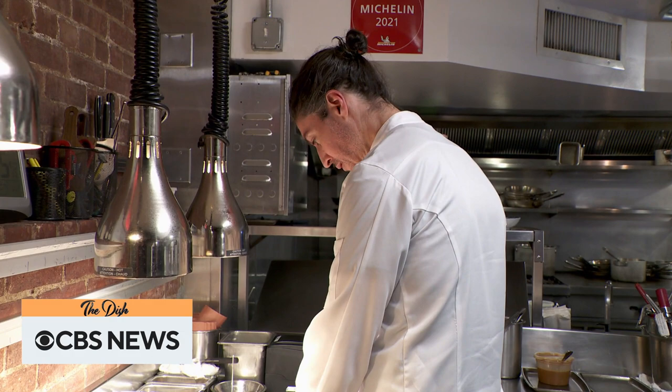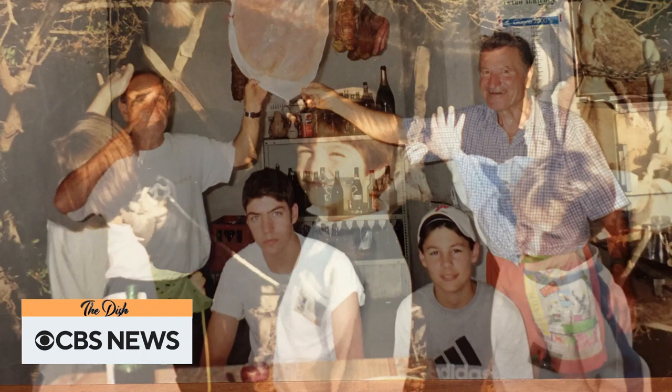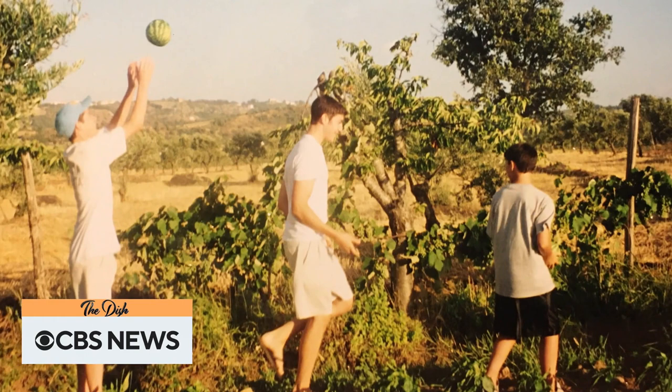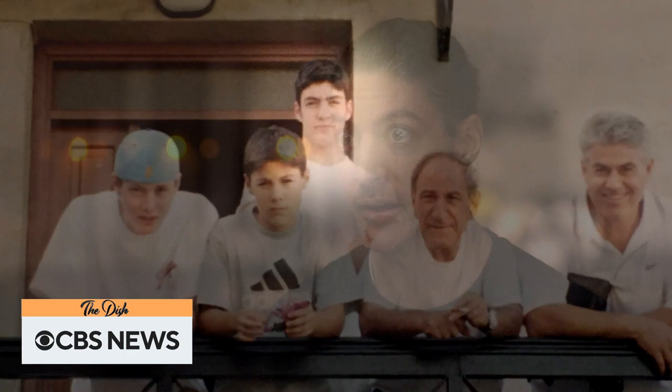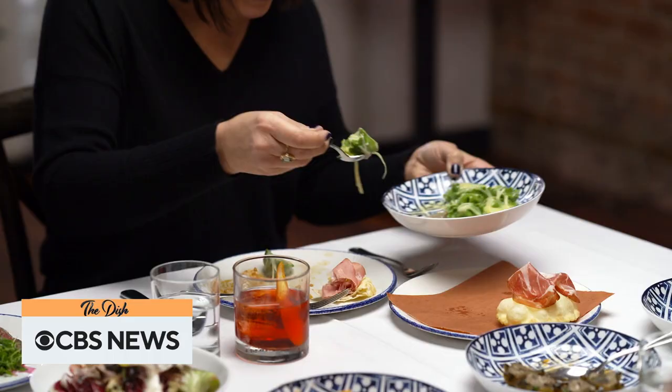Secchi grew up in Texas, one of three kids born to immigrant parents, including an Italian father. While they ran a restaurant and sent him back to Italy each summer, Secchi says he didn't always see food as his calling. My parents had me working really early. I'd have basketball, football practice, or baseball, and then I'd have to go right to work — I could never finish practice. Like, that makes you bitter. But now I can't thank my parents enough.